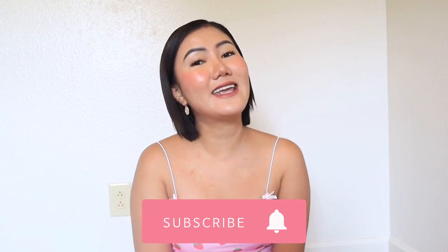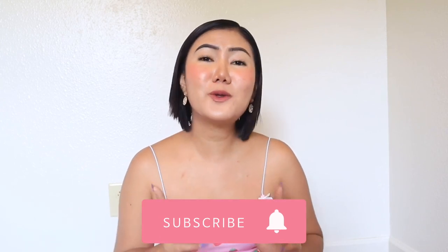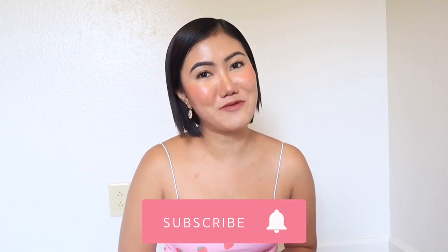Before we get started, please don't forget to subscribe to my YouTube channel and hit the notification bell so that you'll always be notified of my upcoming videos.